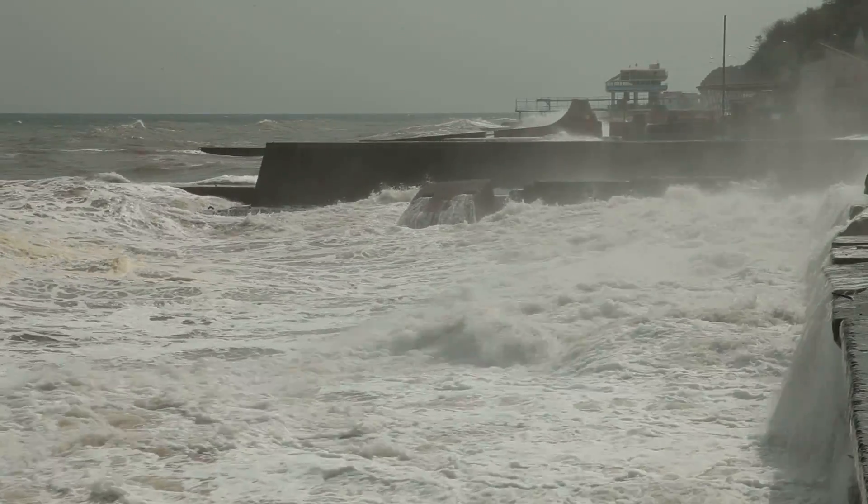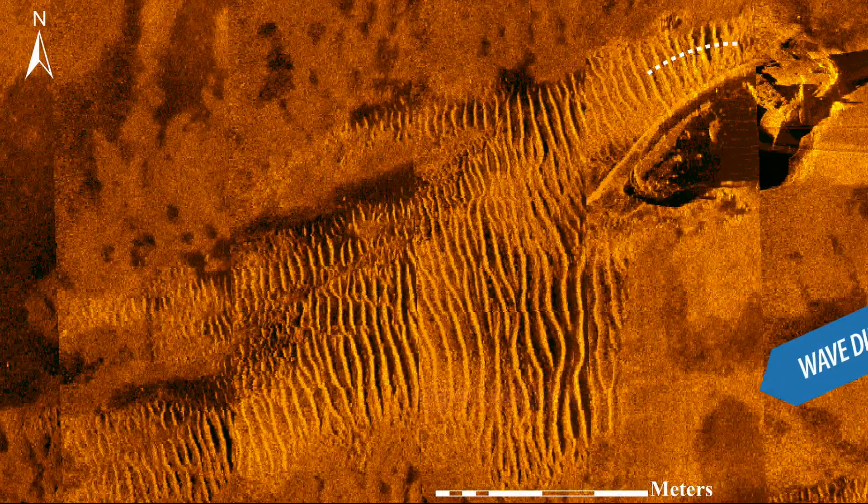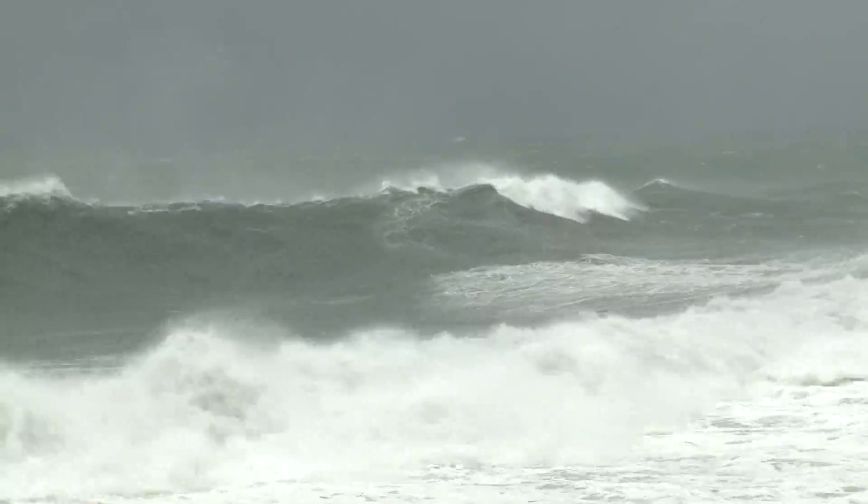If you want to predict erosion, storm surge, and overwash at the beach, scientists must correctly predict how a wave will change as it moves across the continental shelf. Strong storms leave their signature on the seafloor, just like a human fingerprint.